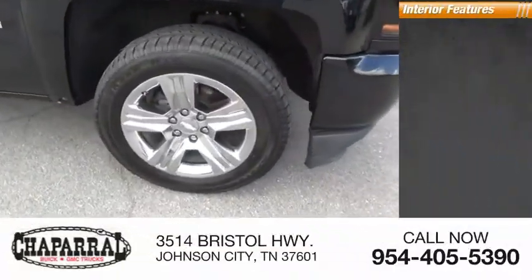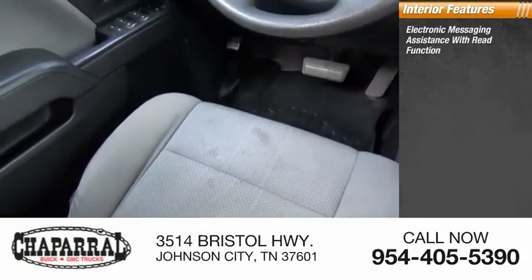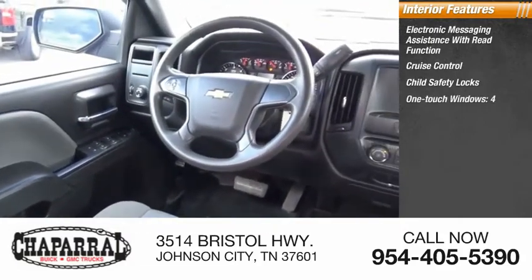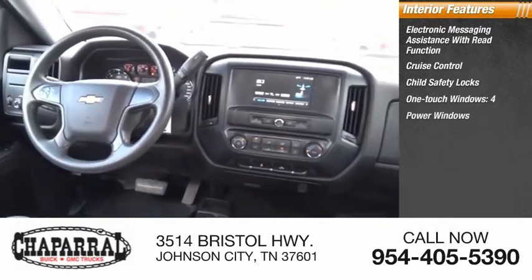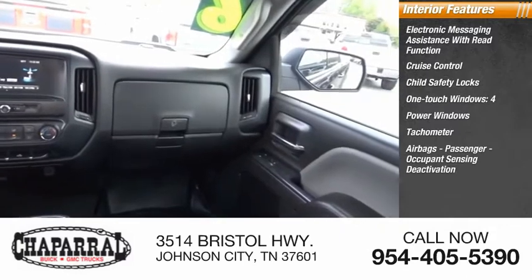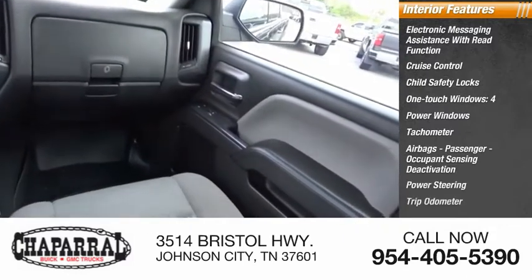Inside you'll find electronic messaging assistance with read function, cruise control, child safety locks, one-touch windows, four power windows, tachometer, airbags, passenger occupant sensing deactivation, power steering, and trip odometer.